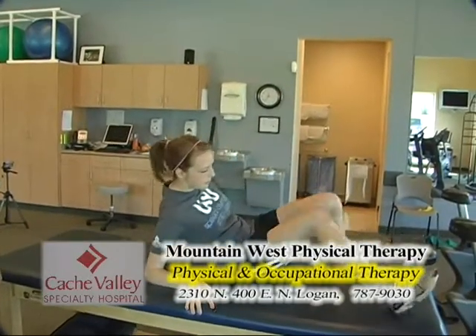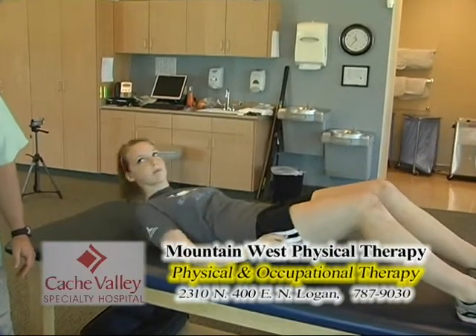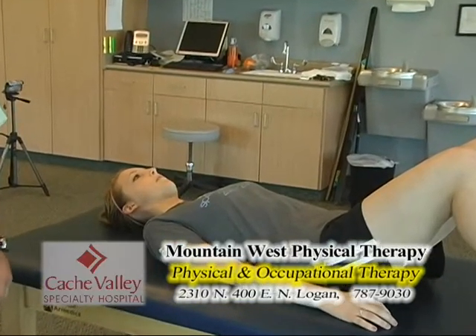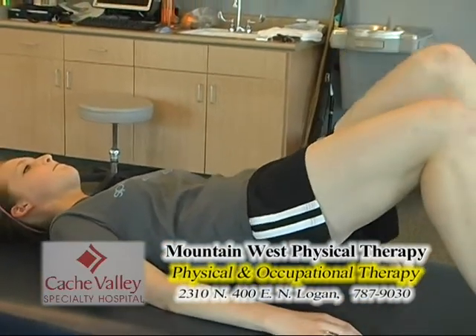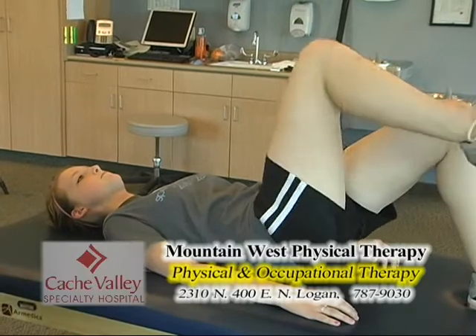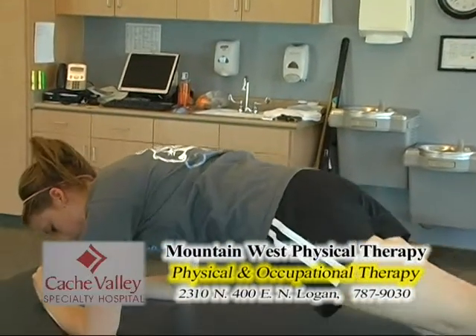We have Rachel here to demonstrate some of the core strength work. If you jump on the table — we do this for running evaluations with athletes too. If a person has excessive hip drop or lacks proper core strength, they have a hard time getting into proper running technique and can develop tissue breakdown. We take them through five positions: on their side, on their back, on the other side, then on their stomach, and it works on a lot of core strengthening. The hips are extremely important.